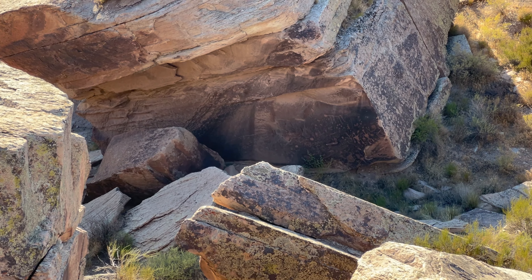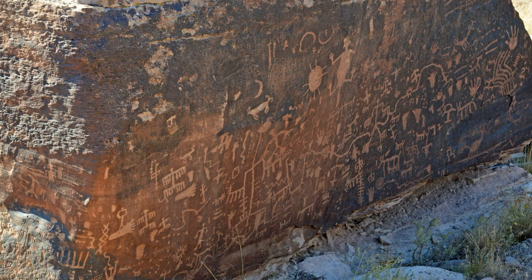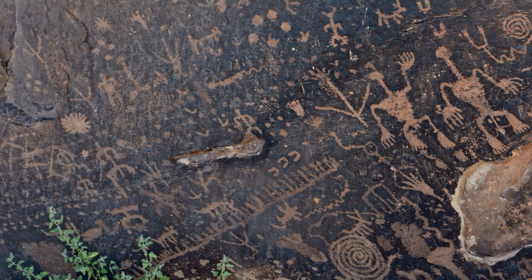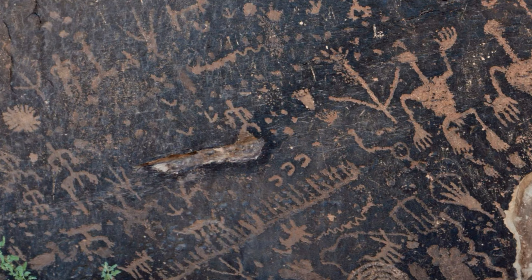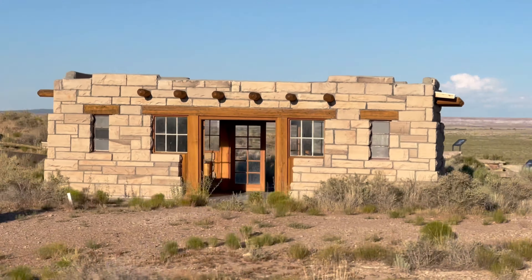and mysterious symbols. Newspaper Rock is one of the richest rock art sites in the Southwest, and interpreting these symbols is part of the intrigue. While their exact meanings remain unknown, they offer a fascinating insight into the culture and spirituality of the region's ancient inhabitants.